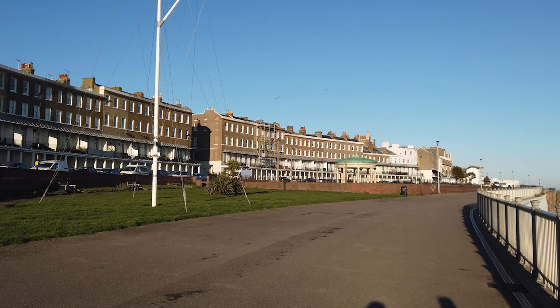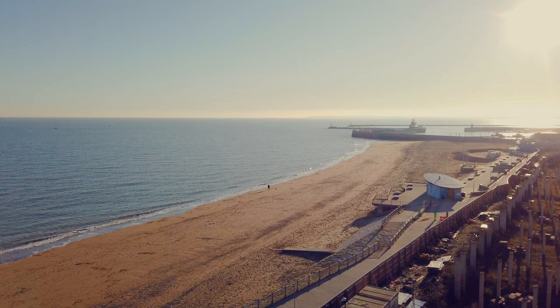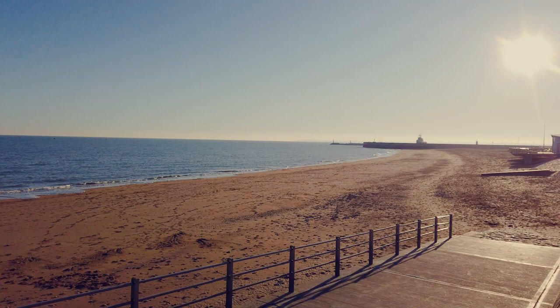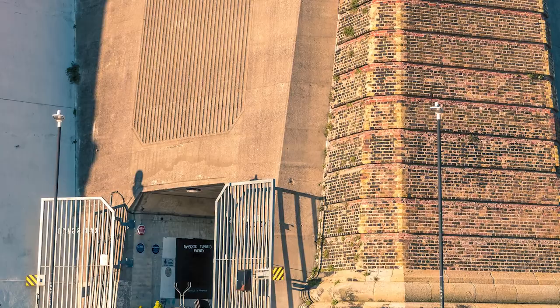So what do you think of Ramsgate so far? Leave us a comment in the box below — we really appreciate it. Now it's a flight of steps down to Ramsgate's rather fine golden beach. Along here you'll come across the Ramsgate Tunnels, which started life as a way to bring the railway to the harbour, and were used during the Second World War to create a deep shelter network for up to 60,000 people.